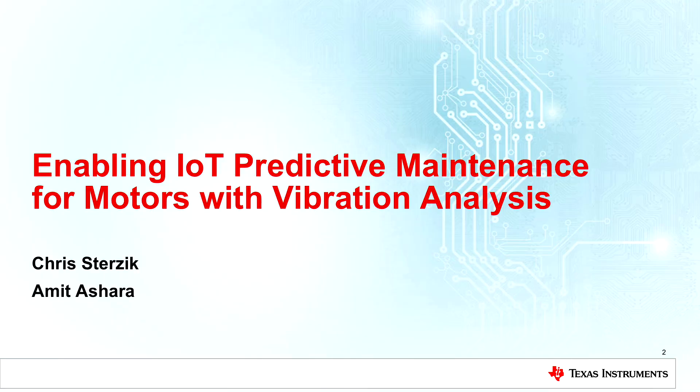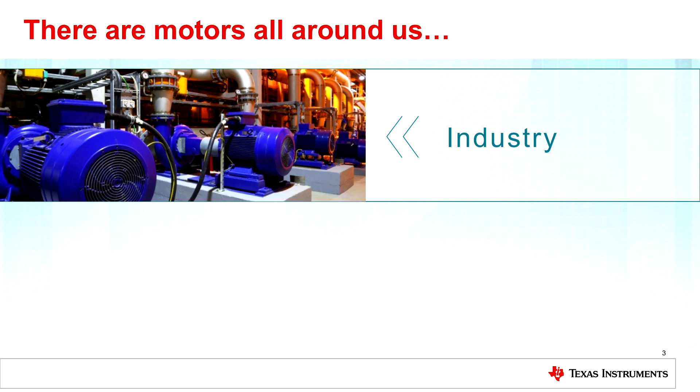Today I'm going to talk about enabling IoT predictive maintenance for motors with vibration analysis. When we talk about the Internet of Things, one of the things I wanted to talk about is really the health of the motor — how we can enable not just what the motor is doing but actually the health of that motor, communicate that up to the cloud, and give manufacturers and users an ability to predictively maintain their equipment.